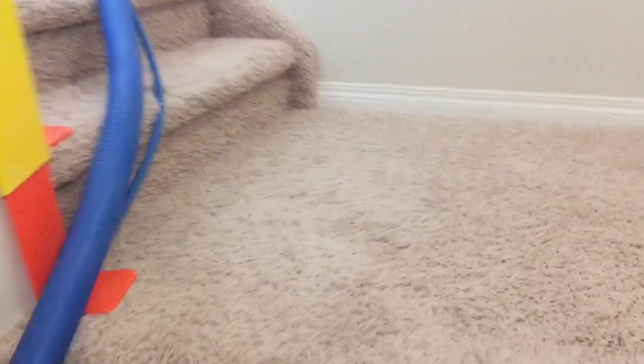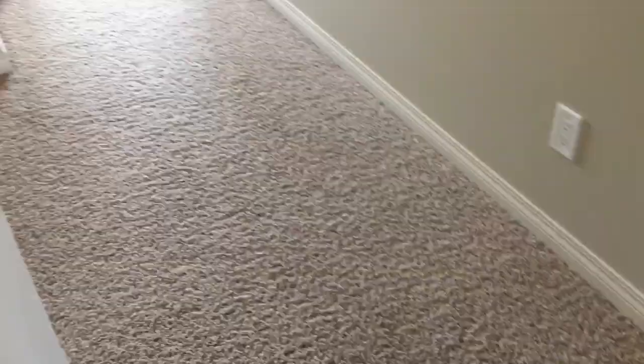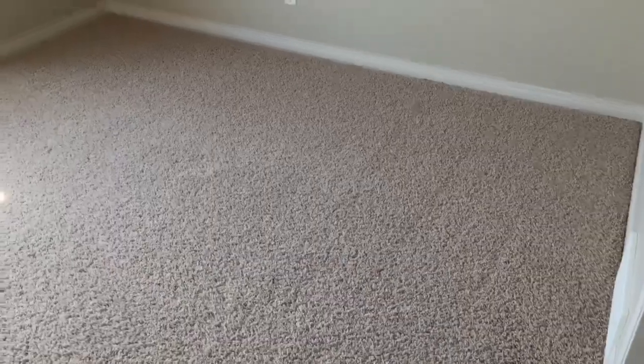So we've started the hot water extraction. Just want to go have a look here — as you can see this hallway is all done. Have a look at this room — looks amazing.